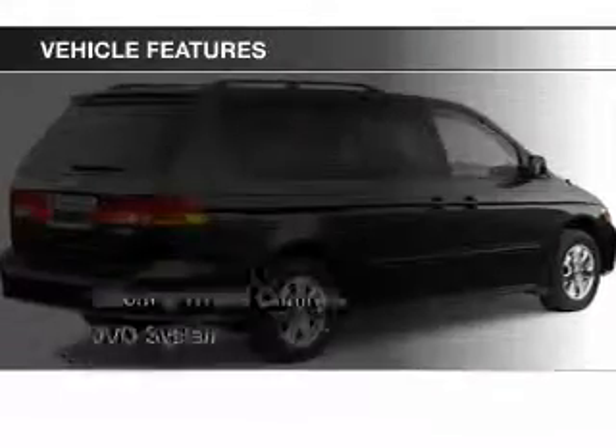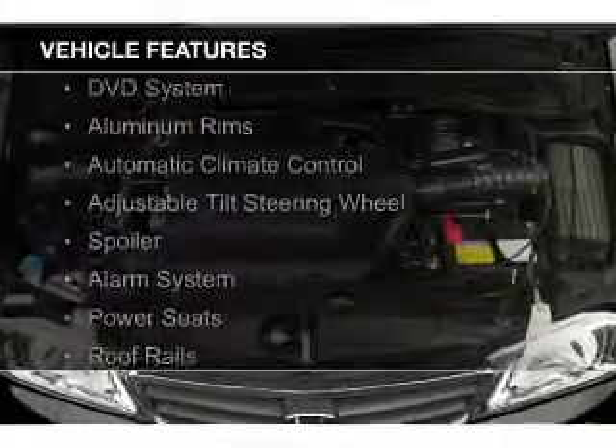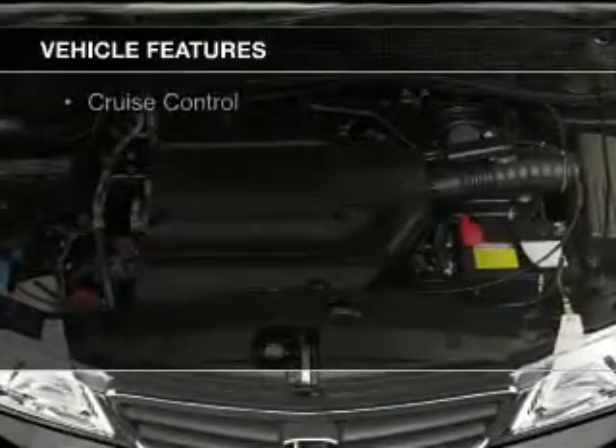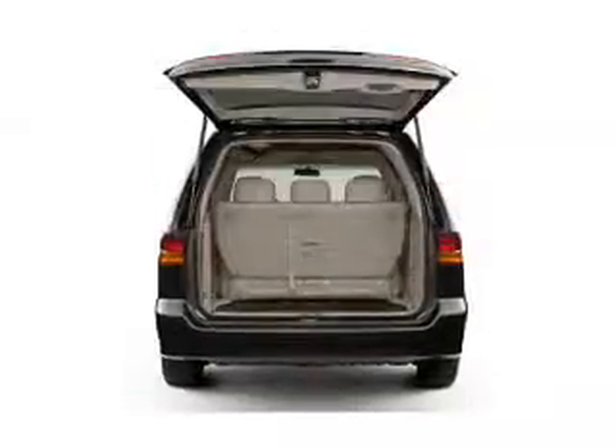The features include steering wheel controls, a DVD system, aluminum rims, automatic climate control, an adjustable tilt steering wheel, and a spoiler.